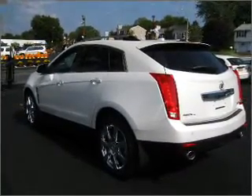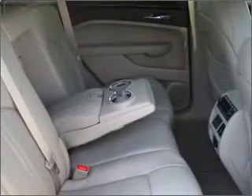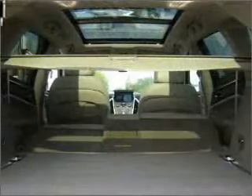Navigation is included to help you get to your destination with ease. Stand out from the crowd with premium wheels. A premium sound system is just one of the benefits of owning this vehicle. The anti-lock braking system will keep you safe on the road.